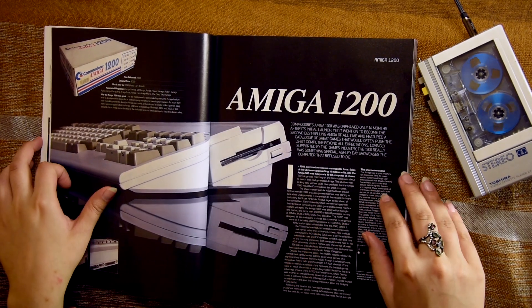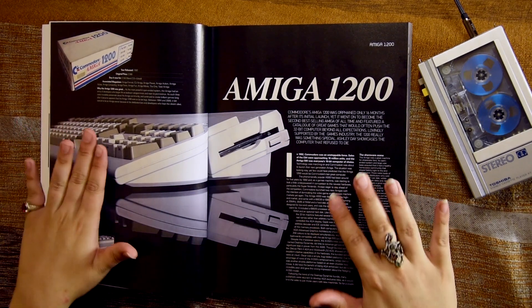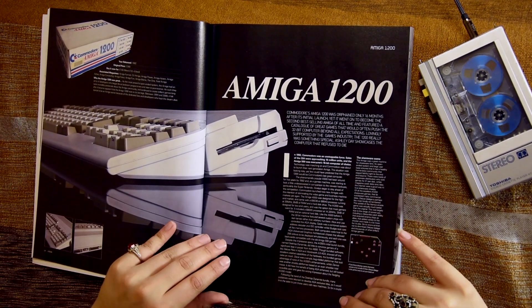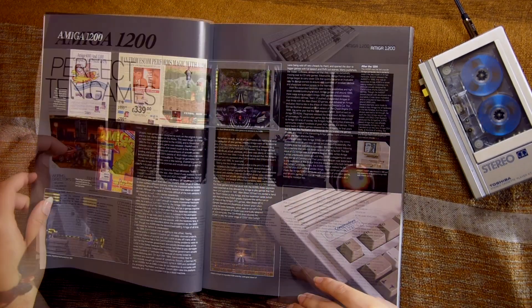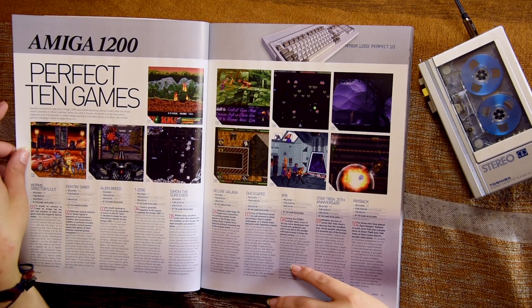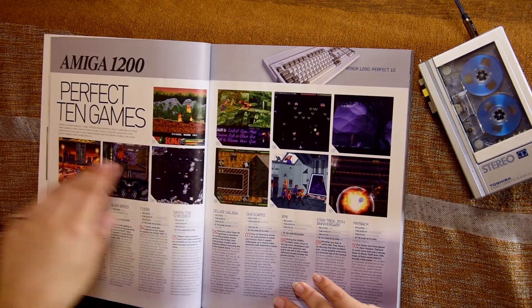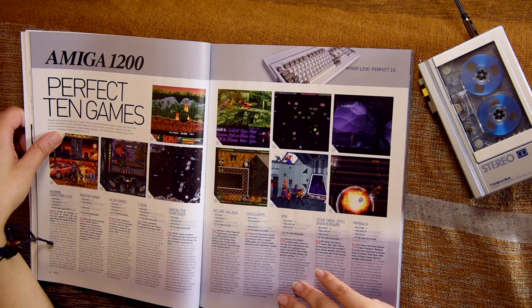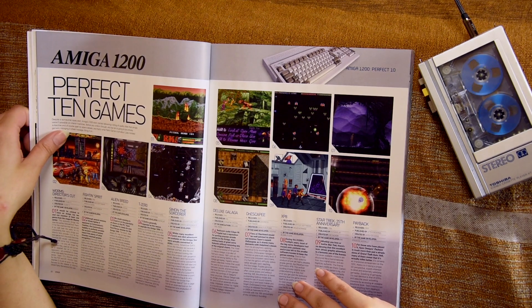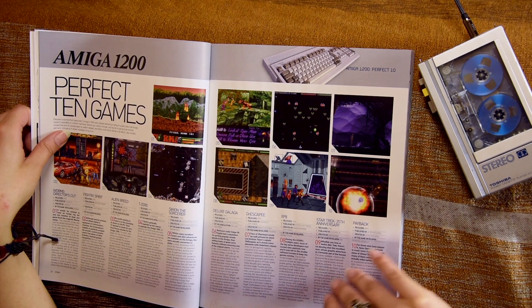Wow, the Amiga 1200 — this is where my music and creativity began with this machine, this beautiful machine which everyone's dying to get right now. Perfect 10 games — let's see what these are: Worms, Fighting Spirit, Alien Breed, T-Zero, Simon the Sorcerer, Galaga, Onescapee, XP-8, Star Trek 25th Anniversary, Payback.